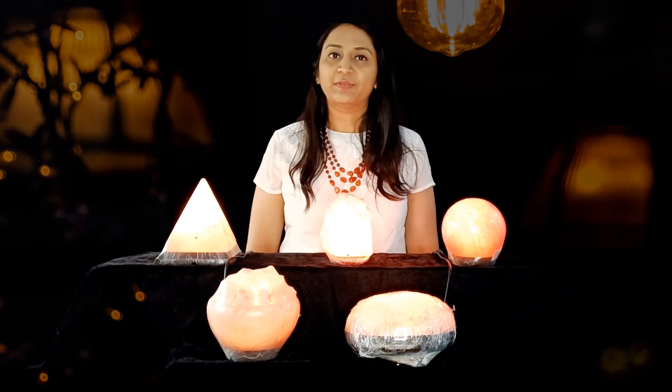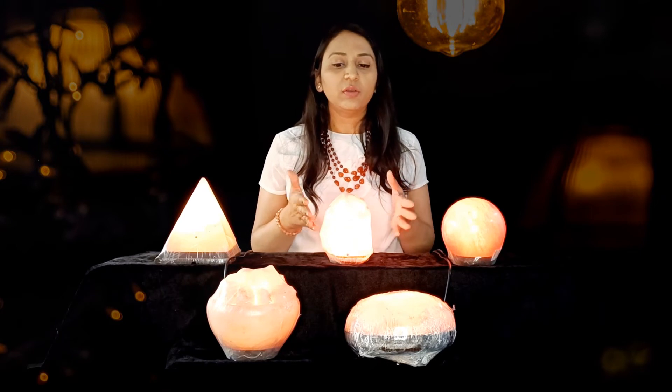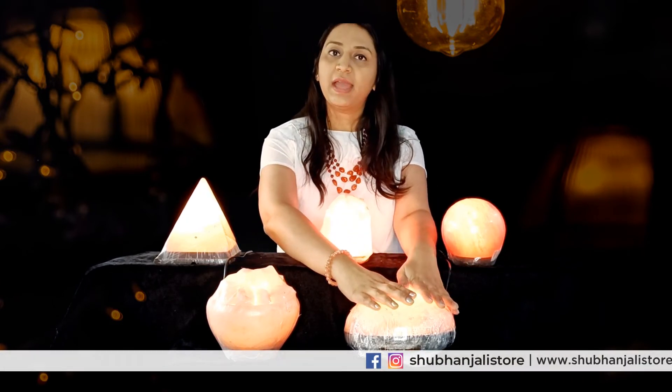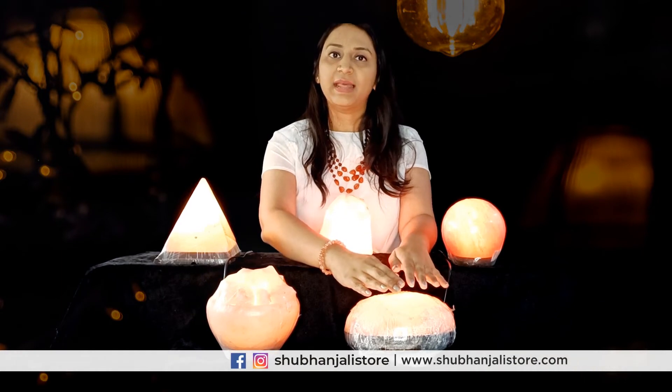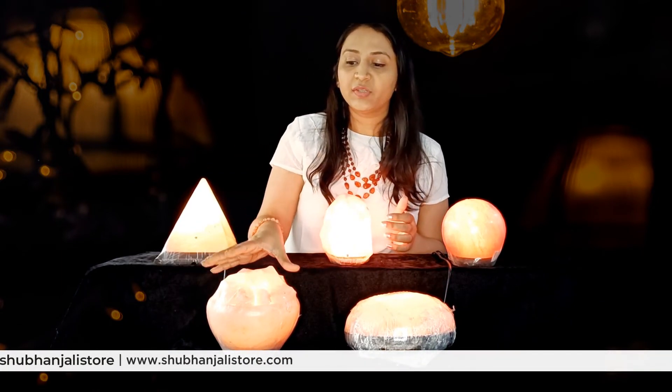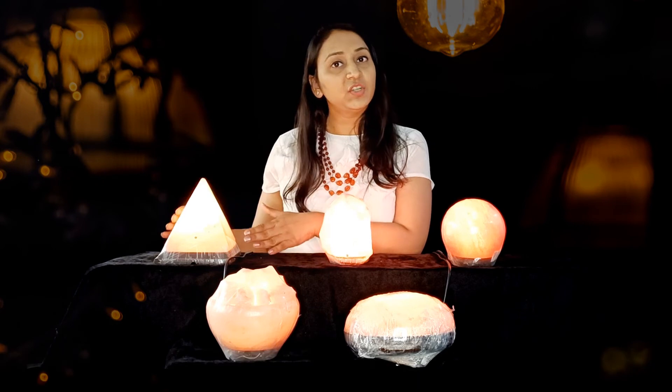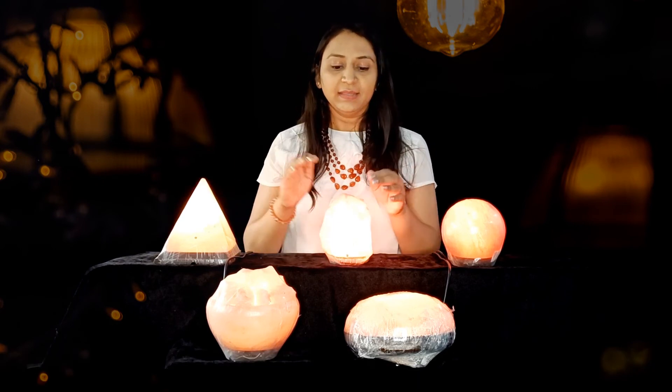At Shubha Anjali store, we have salt lamps in different forms. One is a detox kind of salt lamp where you can place your hands or your feet on the lamp and it will help you in detoxification. Another is a salt lamp that looks like a jar full of lumps of salt. The next one is the pyramid-shaped salt lamp.